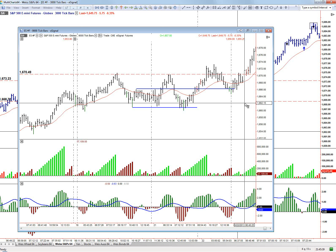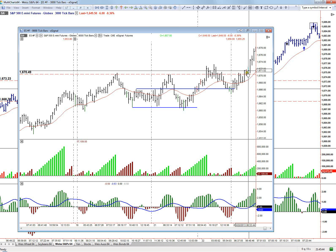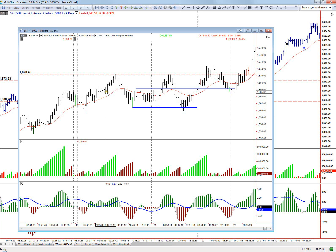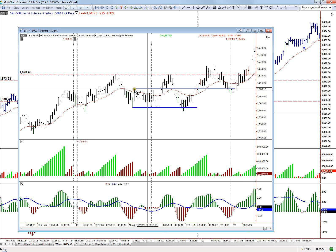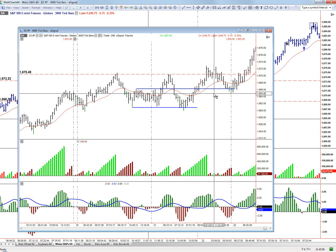I caught a good trade in the morning. I'll show you what I saw and why I took it. We were in this consolidation for two days, so I was looking for a potential breakout. Two days where the ranges were narrower than the previous three days or more — generally it's called an NR3 day. Yesterday wasn't, but the day before was definitely NR3. So I knew we were probably going to get a move of some type once we broke out, and I was anticipating that.